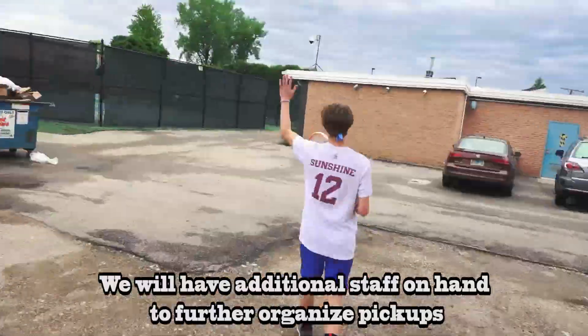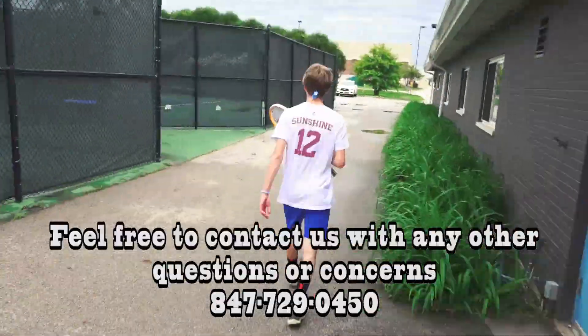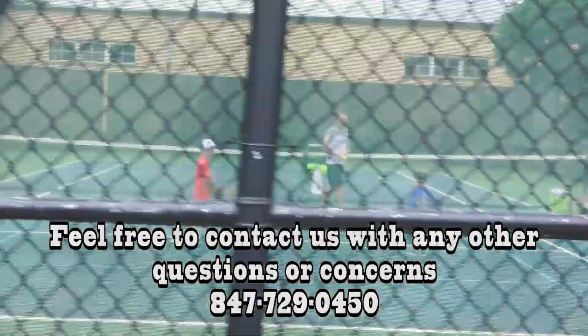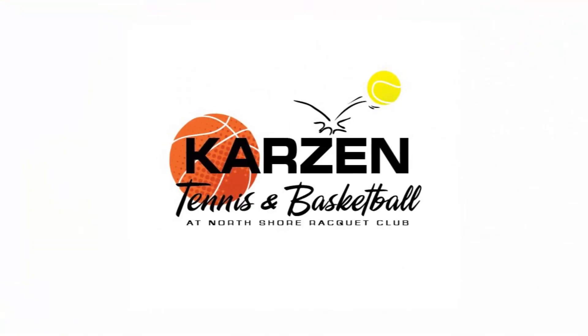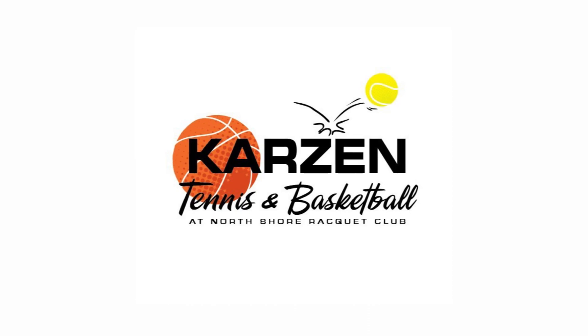We will have additional staff on hand to further organize pickups. Feel free to contact us with any other questions or concerns. Looking forward to a safe, active, and healthy indoor season.